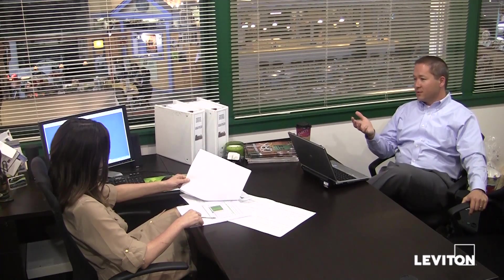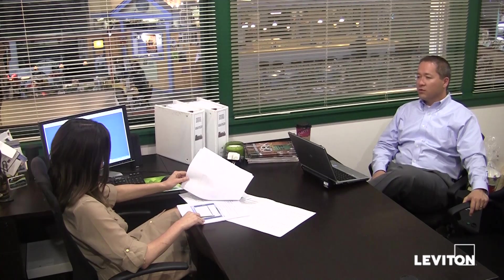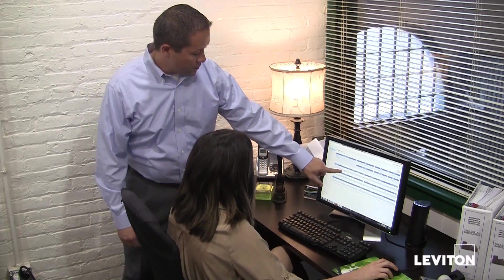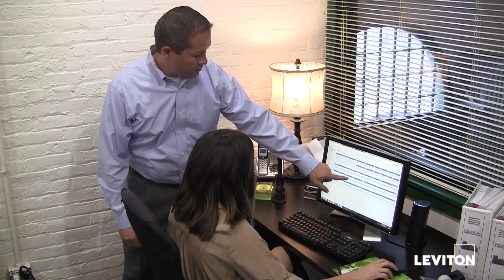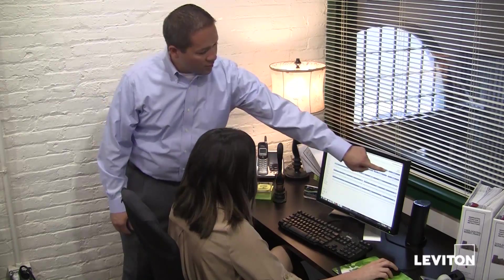Leviton provided comprehensive training to the property manager and accounting team on how to use the user-friendly BillSuite software to manage the monthly tenant billing process. I was really concerned about how difficult the initial setup and the ongoing monthly billing would be, but my Leviton representative came on site for startup and entered all of my tenants, and my system was completely set up and ready to use.